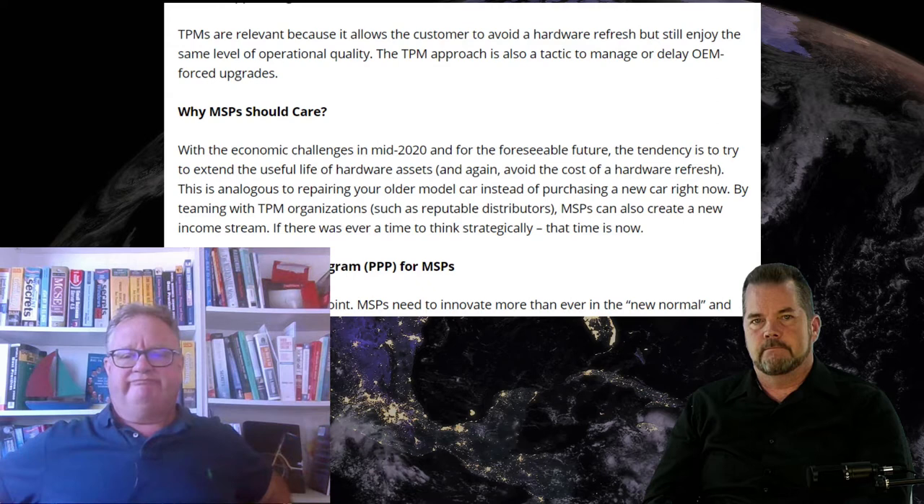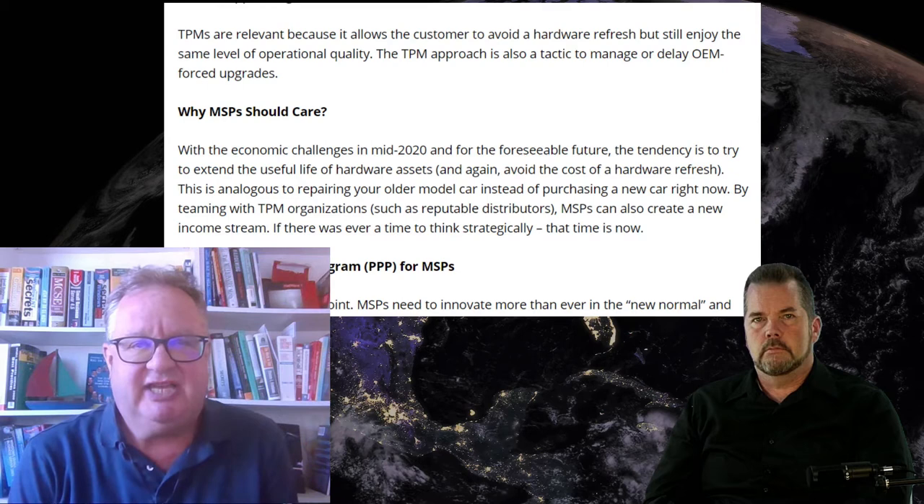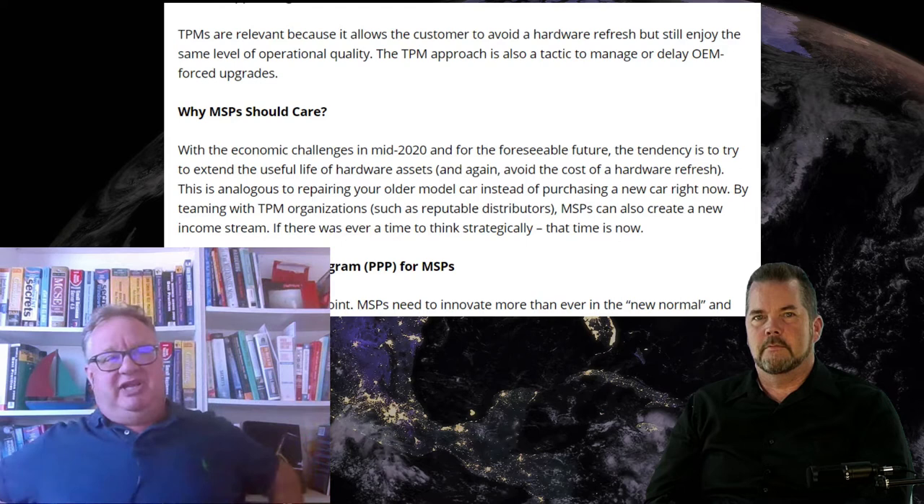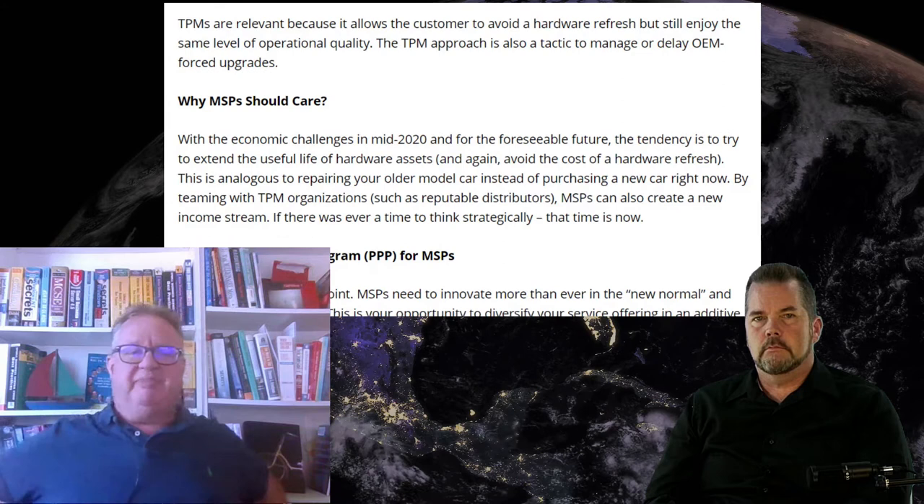Selling into your existing client base in any industry is great — and quite frankly it's an easier sale. In my industry of technology, it's called third party maintenance. So in my industry, you have extended warranties.